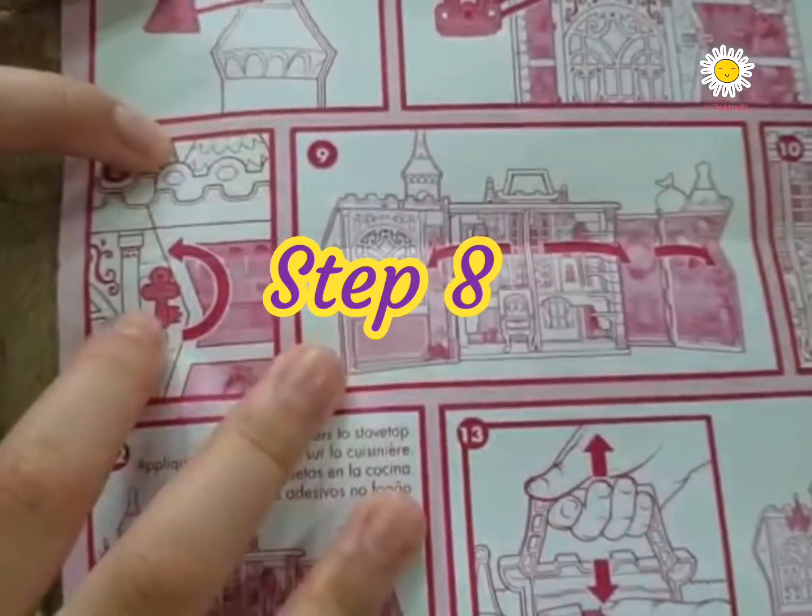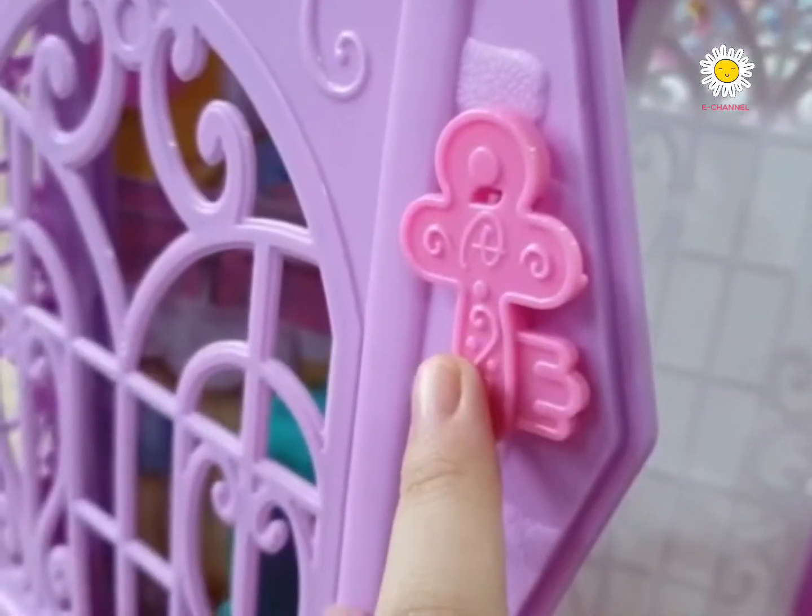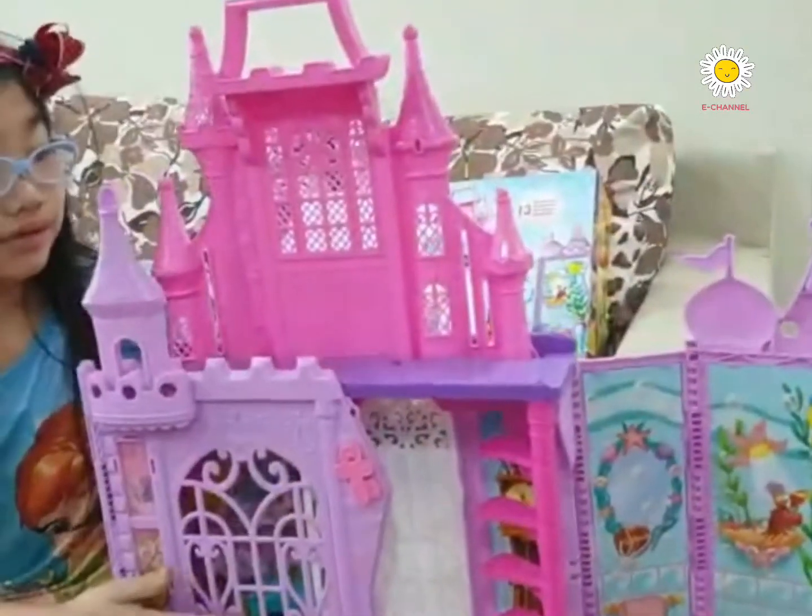Step eight, look for the magical key. Step nine, open the castle doors.